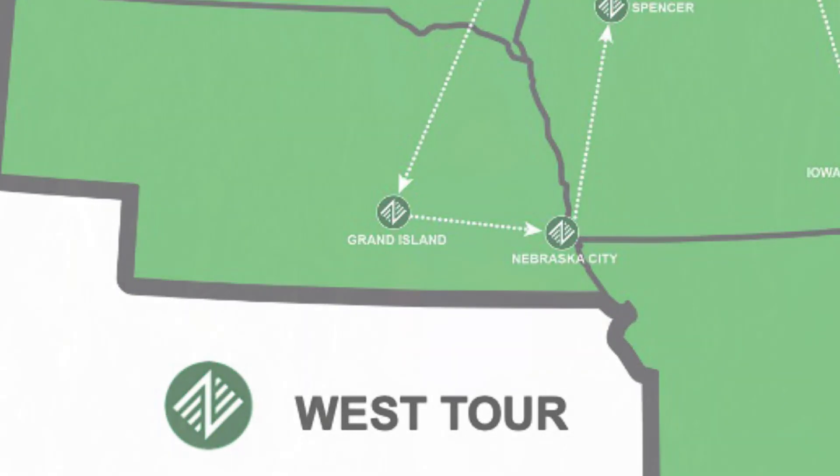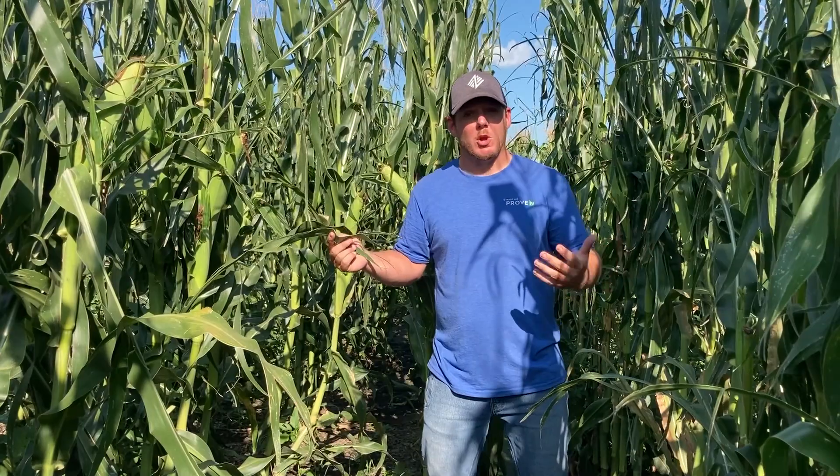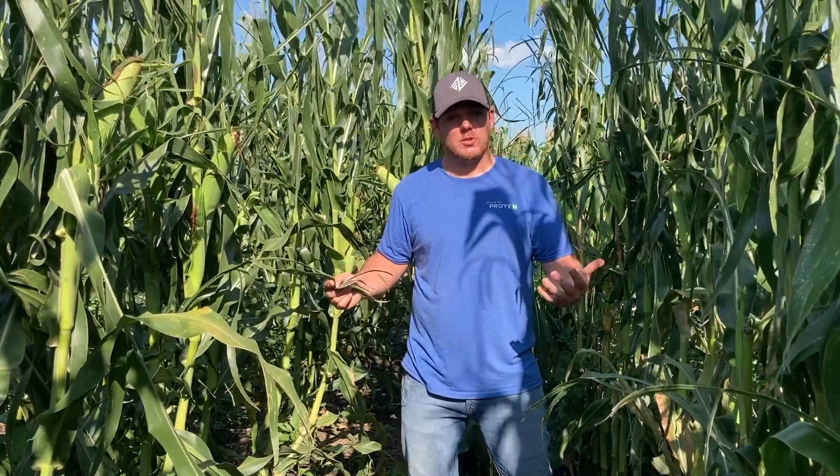As you can kind of tell behind me, we experienced some wind and hail issues earlier on in the growing season. That's why I wanted to take the video out in the field today. We are at one of our Proven 40 demonstration farms where we've got a trial of our new Pivot Bio product, Proven 40. This product allows you to replace up to 40 pounds of synthetic nitrogen fertilizer into your current growing operation.